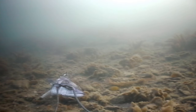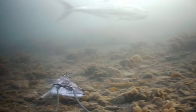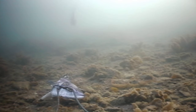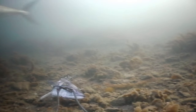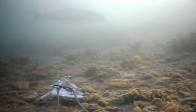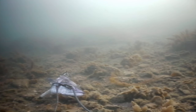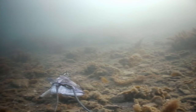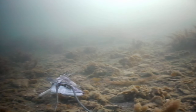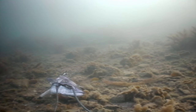They are really cool looking fish underwater. Thanks for watching.